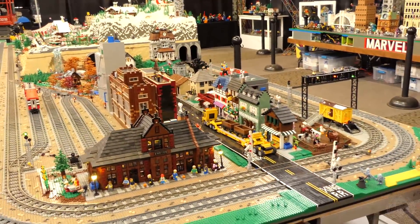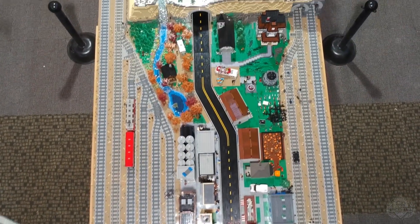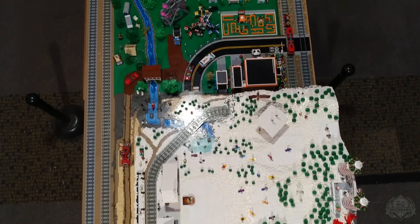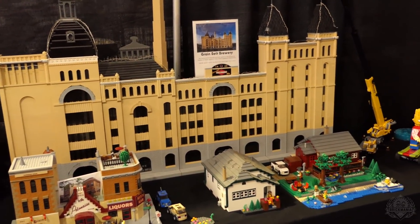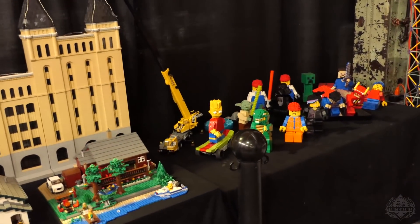We have local train clubs displaying their awesome creations. This one happens to be the GMLTC. This is the first time this display has actually been seen by the public anywhere. We have some famous Twin Cities landmarks, including Nye's and the former Grain Belt Brewery.